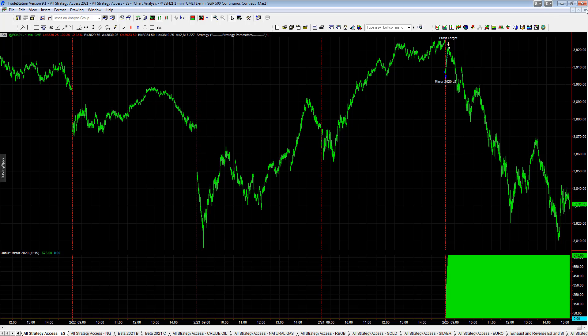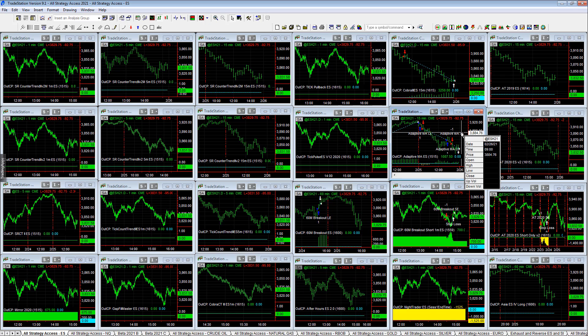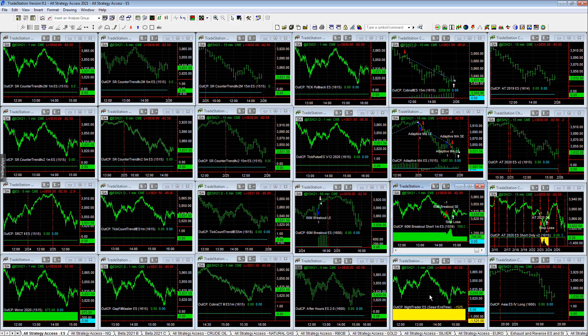Really big strong V reversals in this market. Cap continuation reverse did a good job of capturing that. Adaptive moving average did well today — plus $1,875. Cobra 3 Mini S&P did well — plus $3,250. I traded the profit-target version of this with a $600 profit target, and today would have been the good day to not have a profit target on that. The 60-minute breakout short: plus $700.